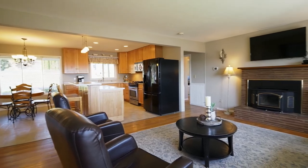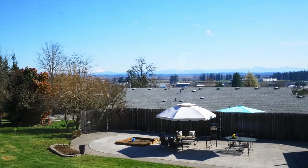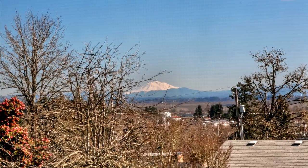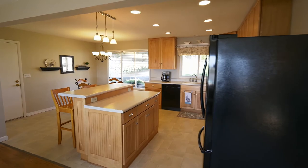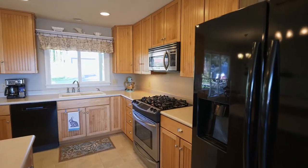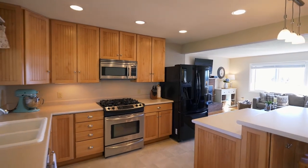You'll discover an open concept great room with walls of windows for gorgeous views of the mountains. It leads to the remodeled kitchen with maple cabinets, new appliances, and new flooring, lighting, windows, plus updated plumbing and a walk-in pantry.